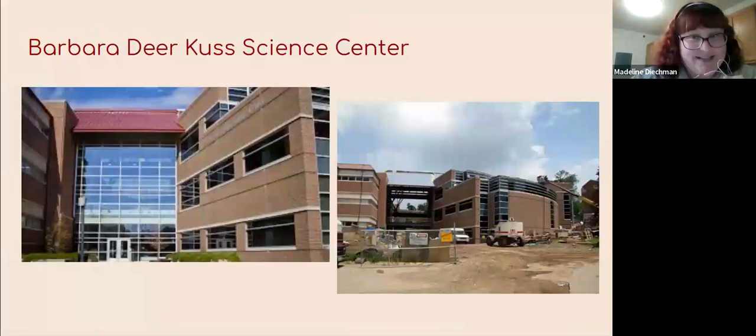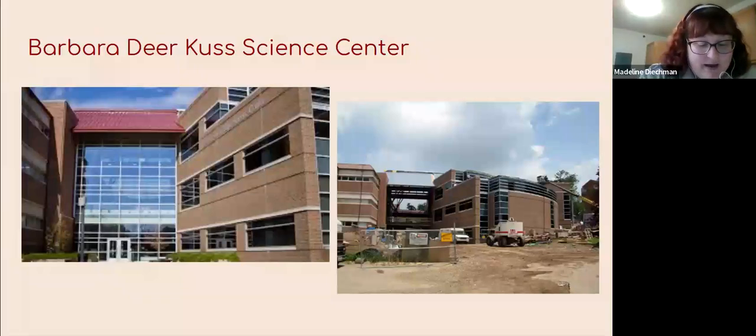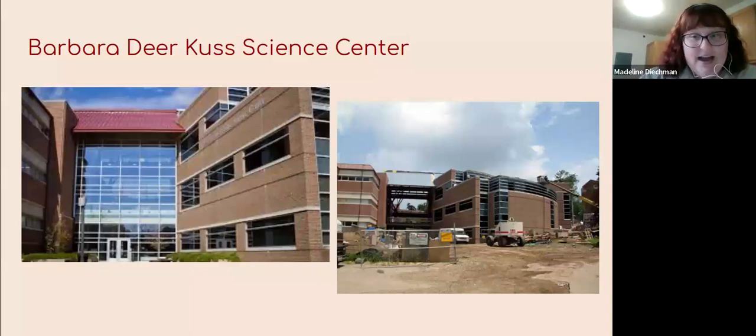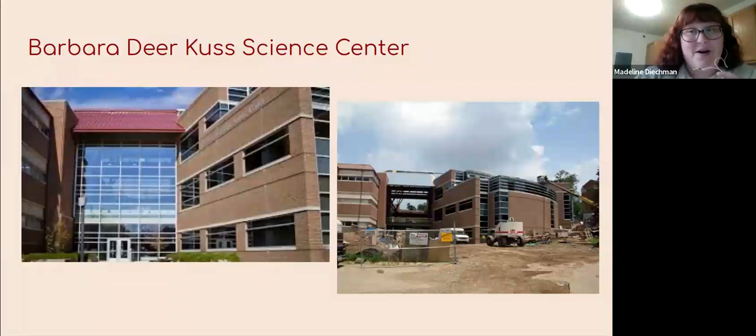The Barbara Deer Cuss Science Center is a mouthful, but this is our current science center right next door to Hollenbeck. It was built in 2003 after a donation from Richard Cuss, and the final cost to build it was $23 million. It still stands as three floors of science and math classes — really just a STEM building. The most impressive part is the architecture of the front glass pane, though there are a lot of glass windows in this building.